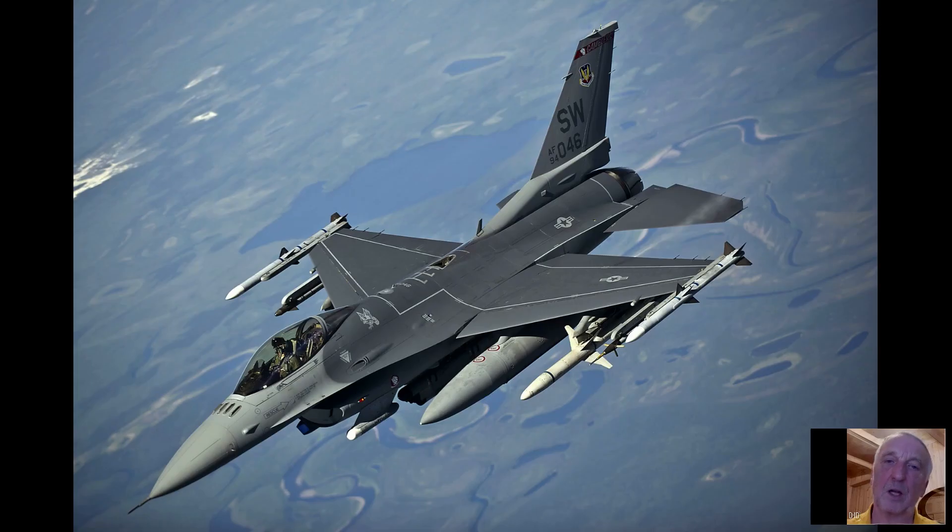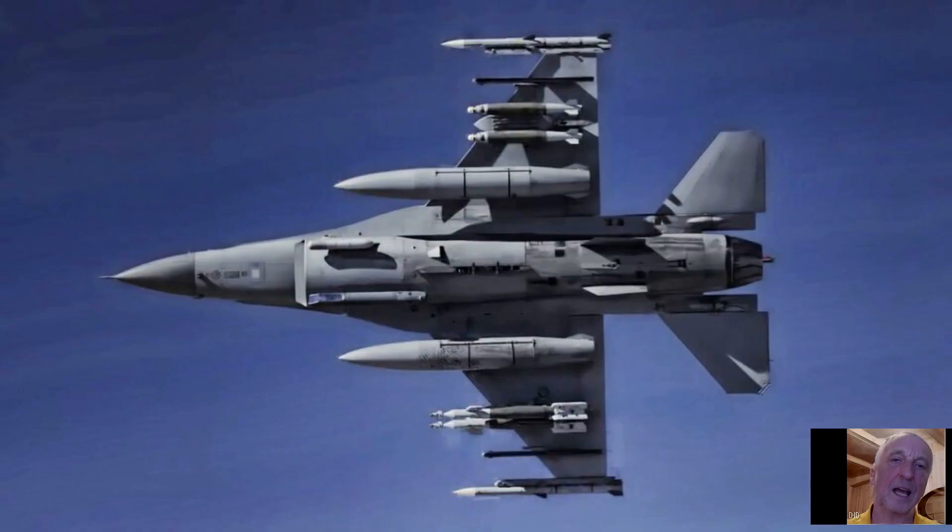The F-16 is the most widely used 4th generation jet fighter and forms the backbone of the air forces of many of the 19 countries that purchased it.